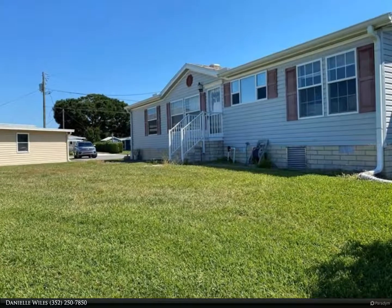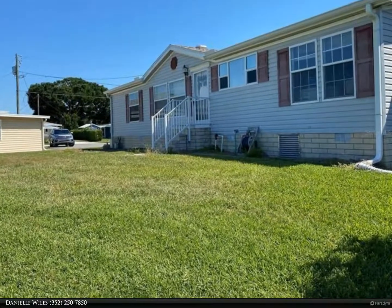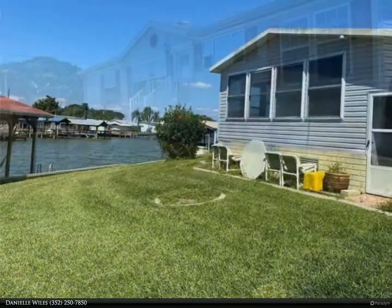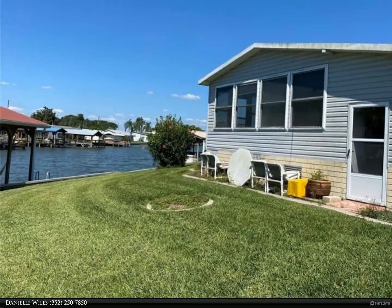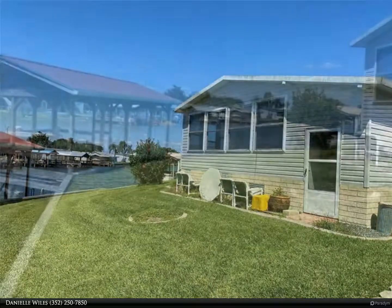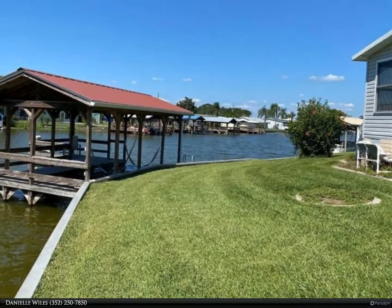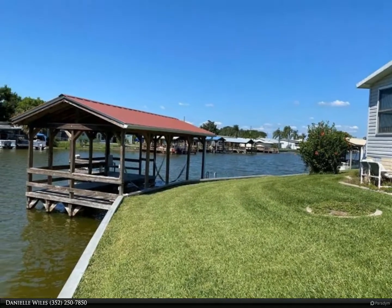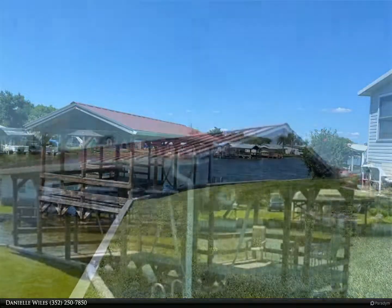This Berkshire Hathaway Home Services Florida Realty property video is presented by Danielle Wiles. Beautiful corner lot that boasts over 125 feet of canal frontage with access to Lake Dora Harris Chain of Lakes. Manufactured home that faces the canal with water views from many rooms in the house. Large air-conditioned Florida room that enters into the kitchen area.